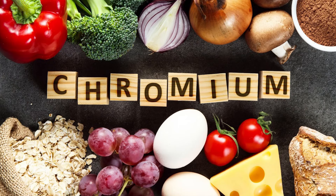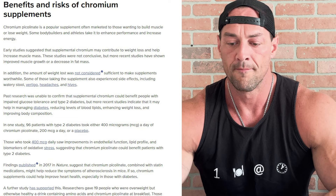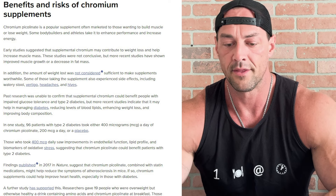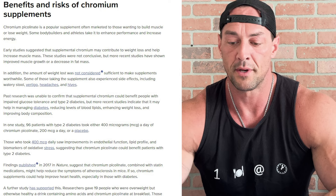The next ingredient on the list is chromium — specifically chromium picolinate at 500 micrograms. Chromium is a trace mineral found in a lot of foods and supplements. It's been studied for potential benefits with type 2 diabetes, polycystic ovarian syndrome, depression, and weight loss. Notably for type 2 diabetes, it's really good for insulin sensitivity, which is why we have it here.